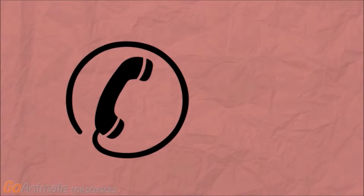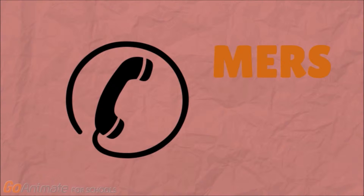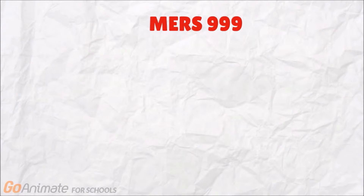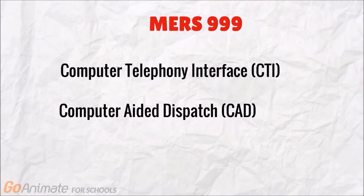Our solution is to have a centralized helpline by only dialing MERS, which is 999. The MERS system consists of CTI, CAD, and GIS.